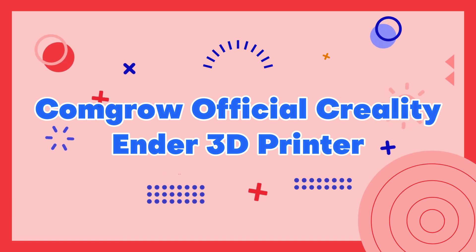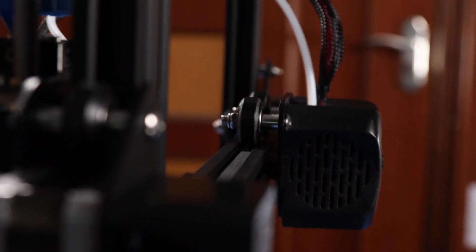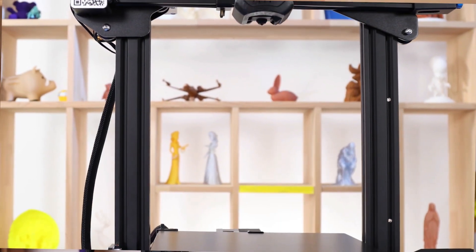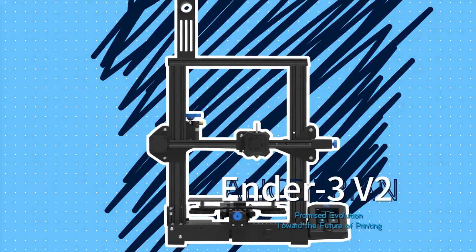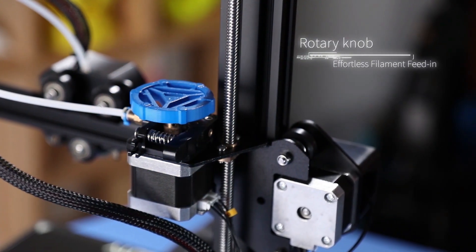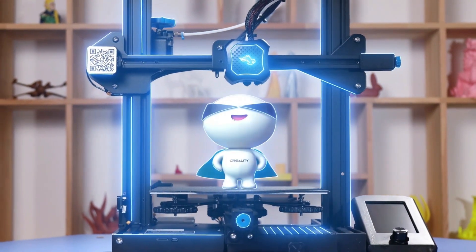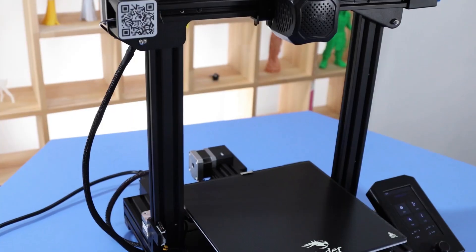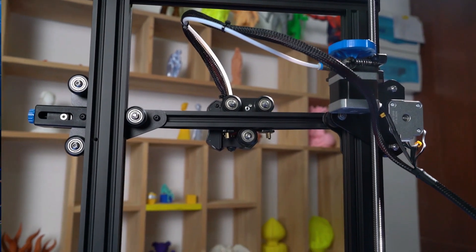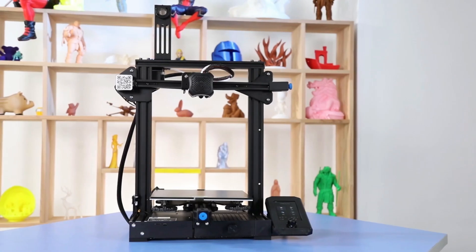Comgrow Official Creality Ender 3D Printer. Comgrow is an authorized reseller of the Official Creality Ender 3D Printer, a popular and affordable 3D printer known for its exceptional print quality and ease of use. The Ender 3 is equipped with a sturdy aluminum frame, a heated bed, and a build volume of 220x220x250mm, making it a versatile option for both personal and professional use. As an authorized reseller, Comgrow provides customers with access to genuine Ender 3 printers, reliable customer support, and a range of accessories and upgrades.